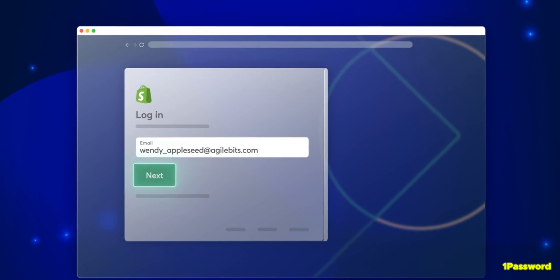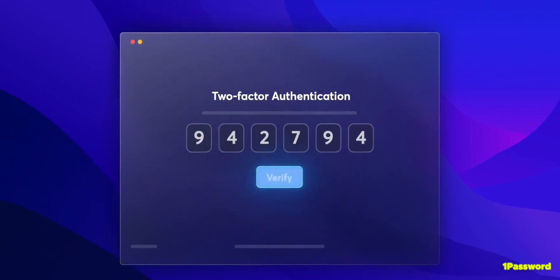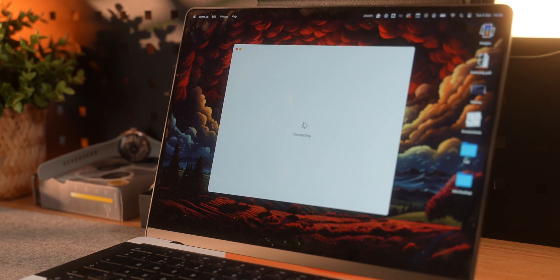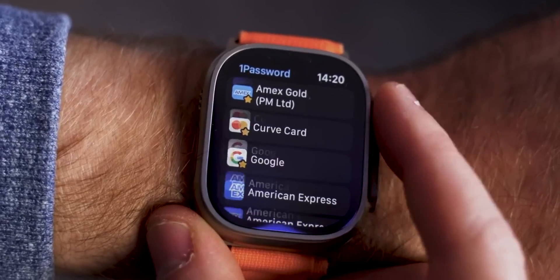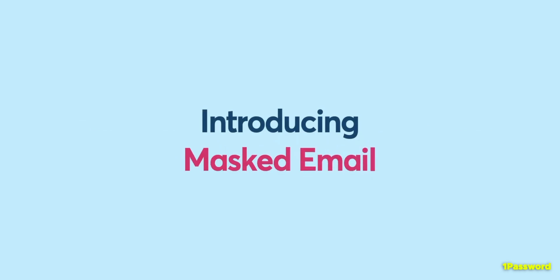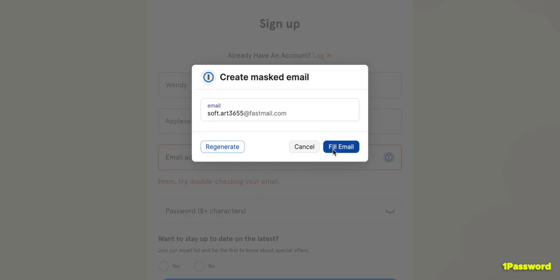1Password has a desktop client that can fill almost anywhere, including system prompts, by just typing a simple keyboard shortcut. 1Password and Keeper also have a feature that integrates with a smartwatch — either Android or Apple — that lets you unlock your desktop password manager via your watch. 1Password also has integrations with Fastmail to create unique email addresses for individual services, so even if a service you use gets hacked, they won't have a valid email address to then break into other services.